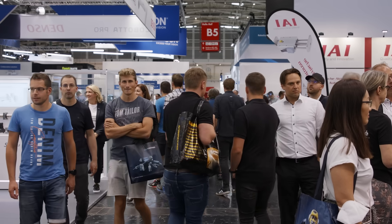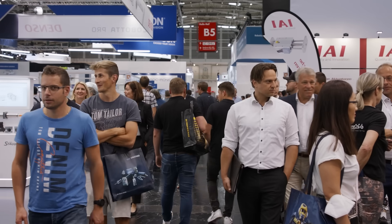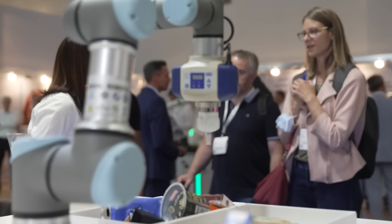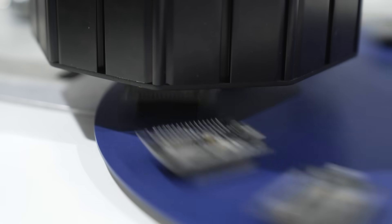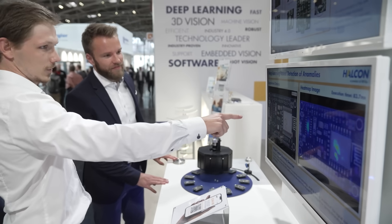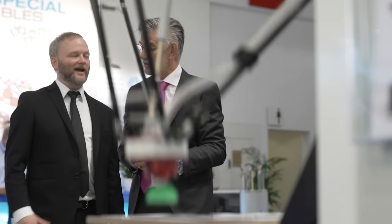Hello and welcome to day three of Automatica. Over the first two days of this trade show we've already experienced live how the factory of the future controls itself and how humans shape those processes.